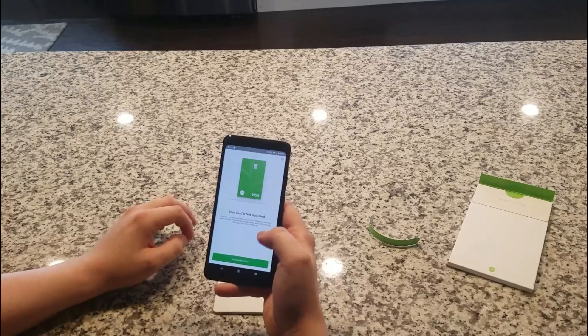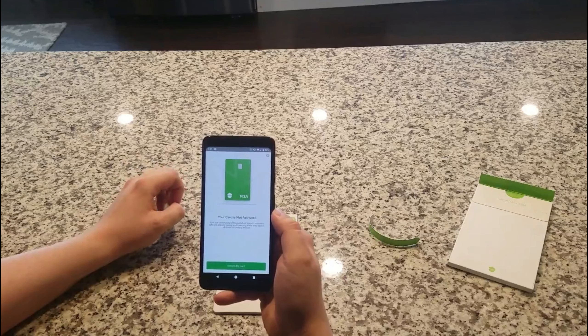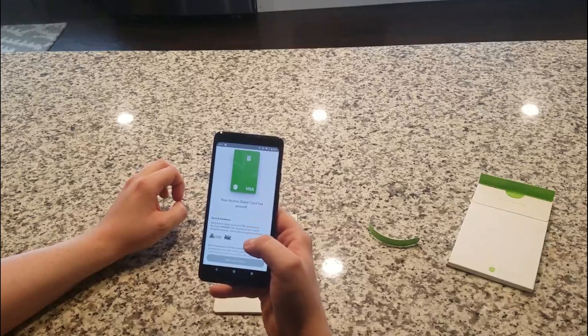I do have a little Acorns notification right there because the app realized my card was delivered — "Your card has arrived. Activate early access Acorns." So let's go ahead and do that and see what this is all about.